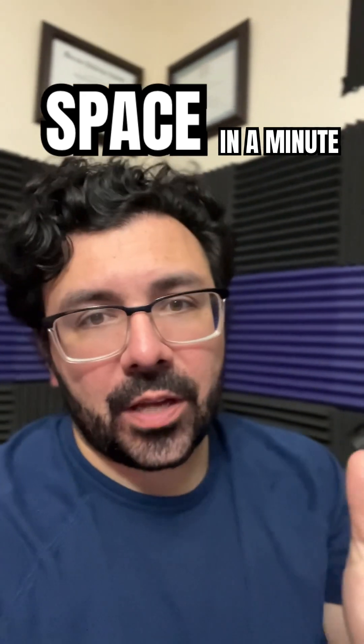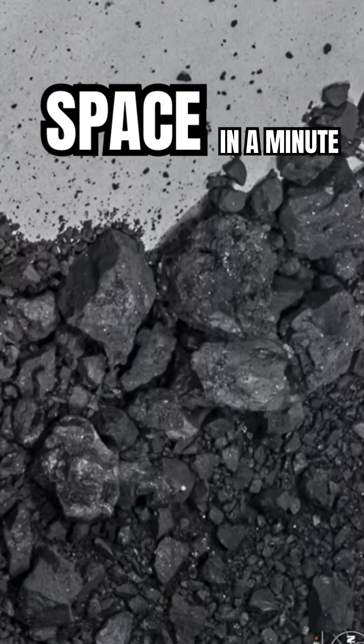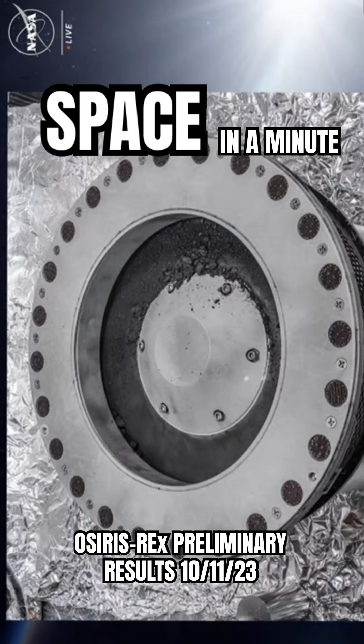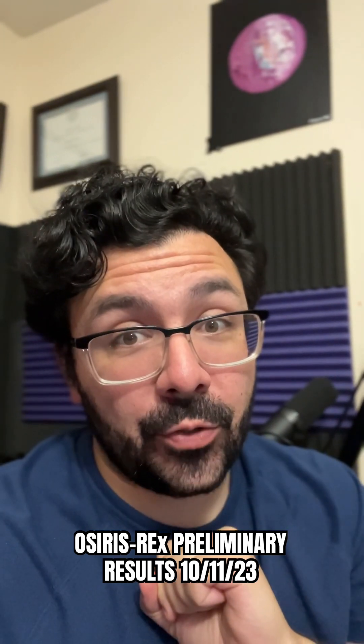Space in a minute. Let's talk about the OSIRIS-REx mission, because the NASA and OSIRIS-REx team had a press conference today to discuss what they found inside the OSIRIS-REx spacecraft from asteroid Bennu. Let's break it down.